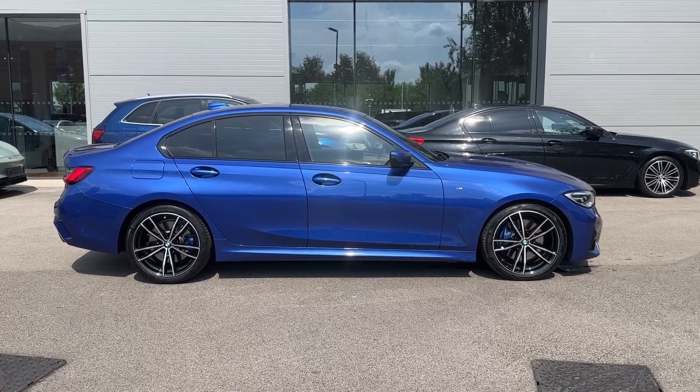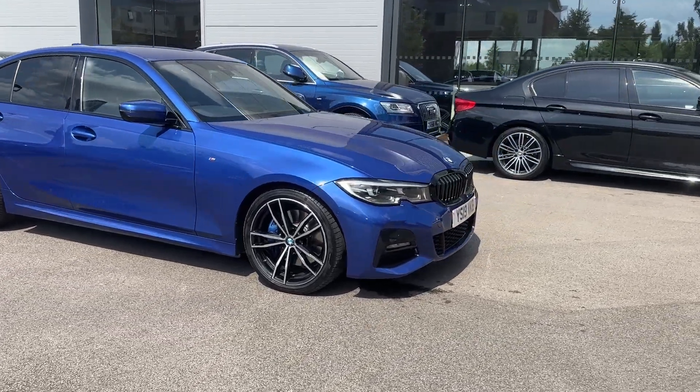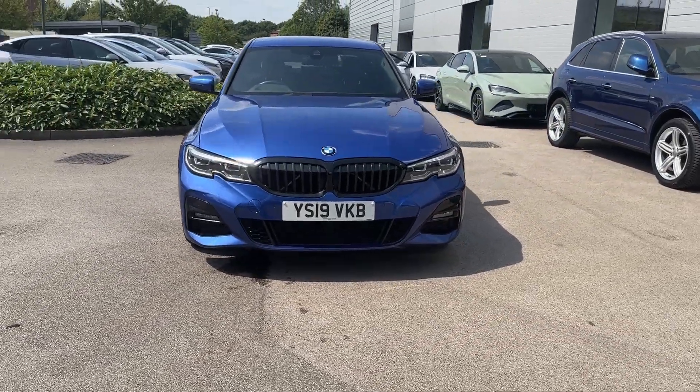Hi, welcome to Crew Motor Match. My name is Vanessa, and today we have a 2019 BMW 3 Series 320i M Sport in a gorgeous metallic blue color, which features 181 brake horsepower.